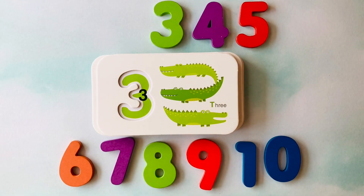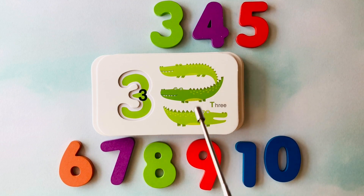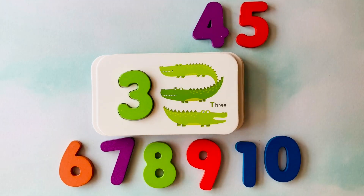How many alligators do you see? I see one, two, three alligators. This is the number three.